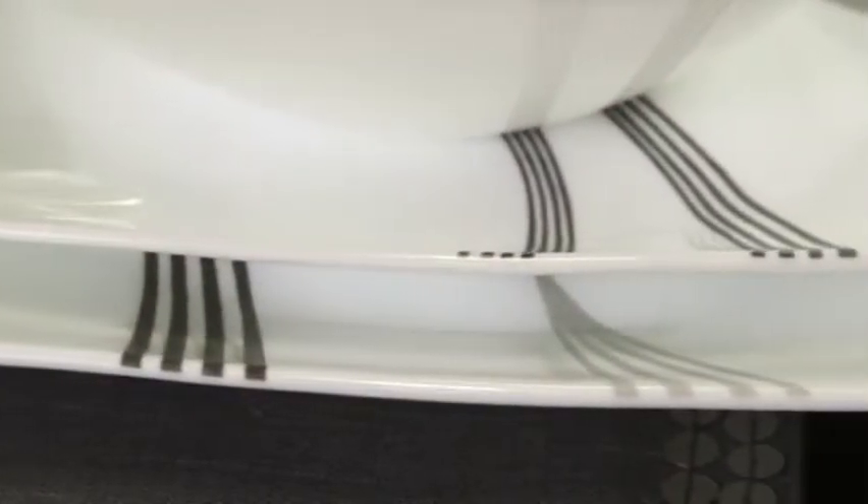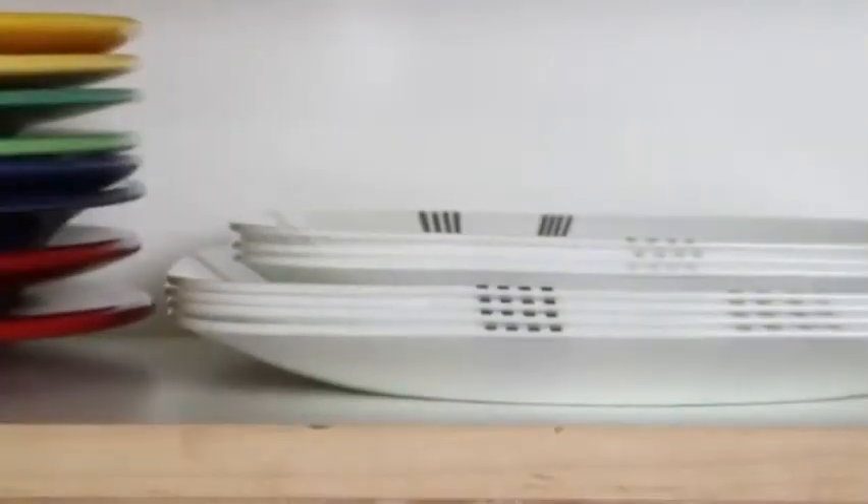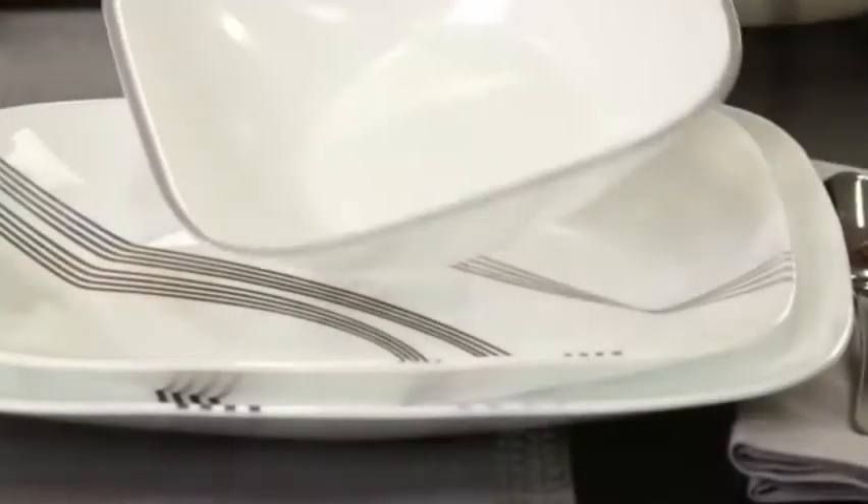The Boutique by Corel Collection delivers the celebrated durability of trail glass. It's lightweight and stacks smaller than ceramic dishware, giving you much more room in your kitchen cabinets.